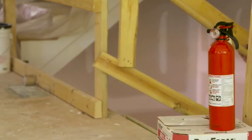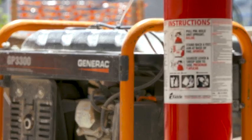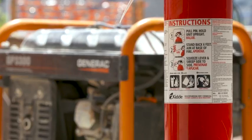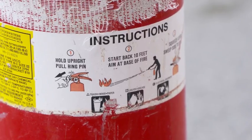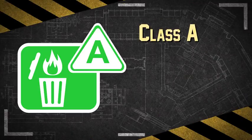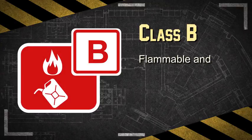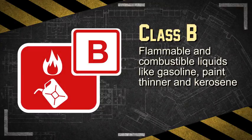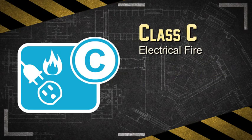Fire extinguishers should be easy to see and within reach. Fire extinguishers will typically be multipurpose ABC that can put out most fires. ABC stands for Class A — combustible material like wood, paper and cardboard; Class B — flammable and combustible liquids like gasoline, paint thinner and kerosene; and Class C — electrical fires.